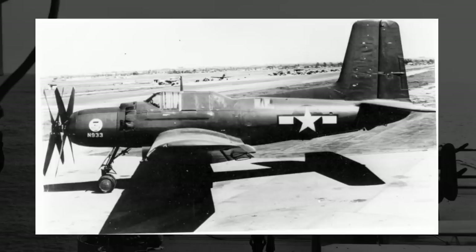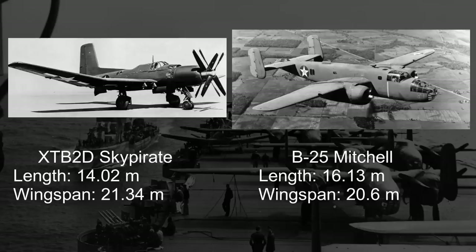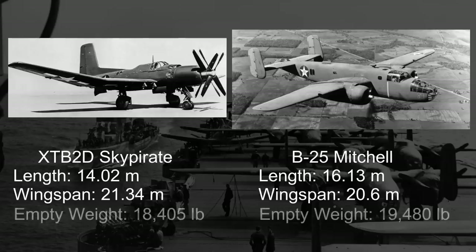For the standard model, measuring in at 14 meters long and over 21 meters wide, the Sky Pirate was truly in a class of its own when it came to single-engine aircraft at the time. In fact, it was so large that it just about matched the B-25 Mitchell medium bomber in size, and if produced, it would be the largest carrier-based single-engine aircraft ever made. With an empty weight of 18,405 pounds, the Sky Pirate again would match the Mitchell and its roughly 19,000 pound empty weight.